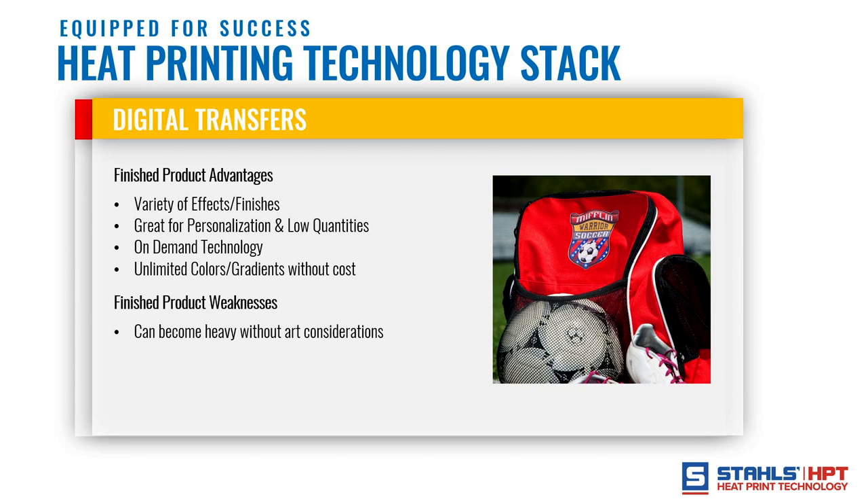Third is digital transfers — best described as print-cut heat transfer vinyl. It has many advantages of single-color HTV, but the key difference is unlimited colors and gradients without added cost. You're printing on white vinyl, cutting it, then weeding it, which enables unlimited colors and reduces labor for multi-color designs once you get to three colors or more. The weakness is large badge designs can feel heavy on a shirt, so you need to create space in your design to avoid a heavy hand feel.